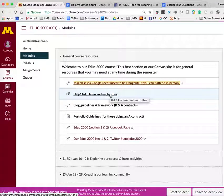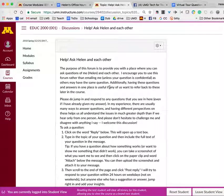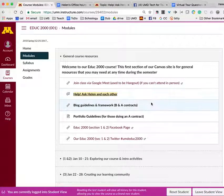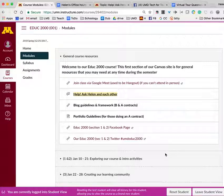Help Ask Helen is important because if you get stuck and have questions after class, you can always come to this link. It's designed for you to ask questions not only of me, but of each other. Come here, click on the reply link, and post your question. You can also respond to each other — if you see someone has asked a question you can answer, I encourage you to do that. The blog guidelines and framework and the portfolio guidelines are very important to look at after you've watched this video. These describe what I expect for the blog, which you will do if contracting for an A or B, and the portfolio if contracting for an A.